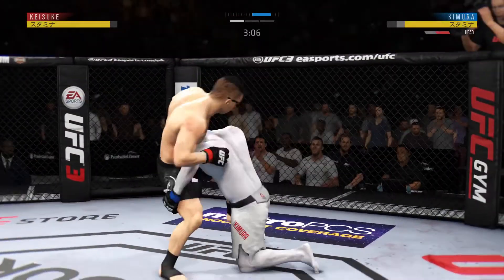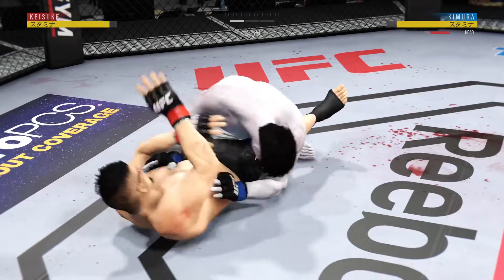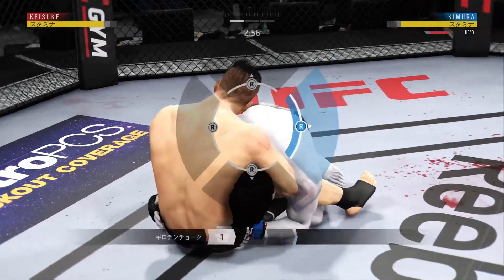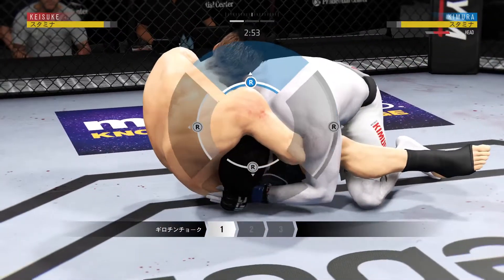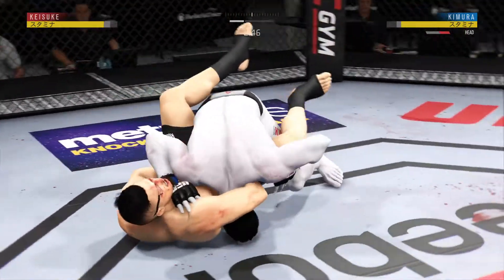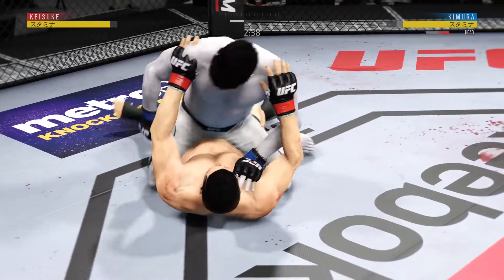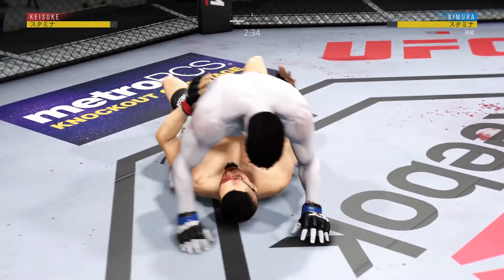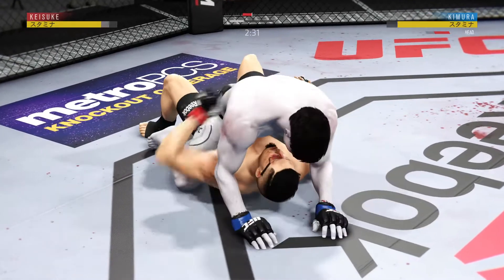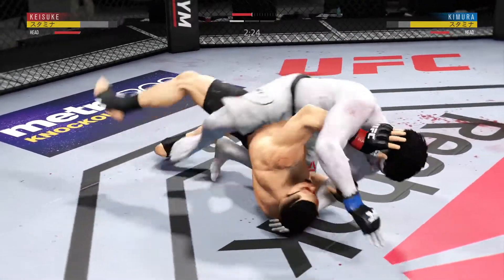How about that? Nice takedown. Under three minutes now to go, and he's got a guillotine — looks like a tight guillotine, fairly close, and he gets out. That was a close guillotine. He's got half guard here. Well, just because you're on your back doesn't mean you can't throw offense — staying busy here, you like to see that.